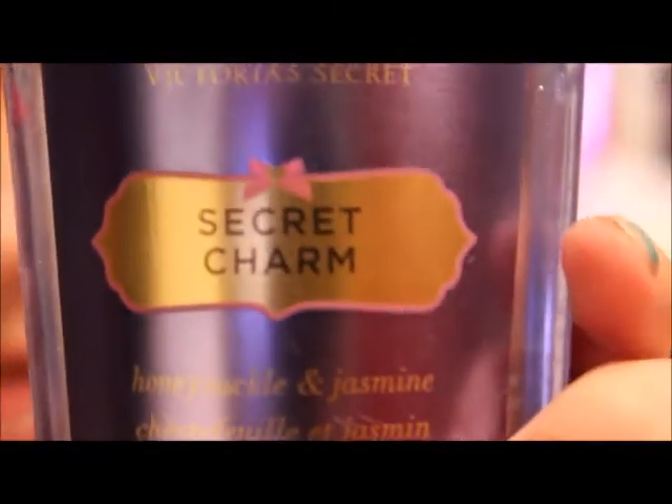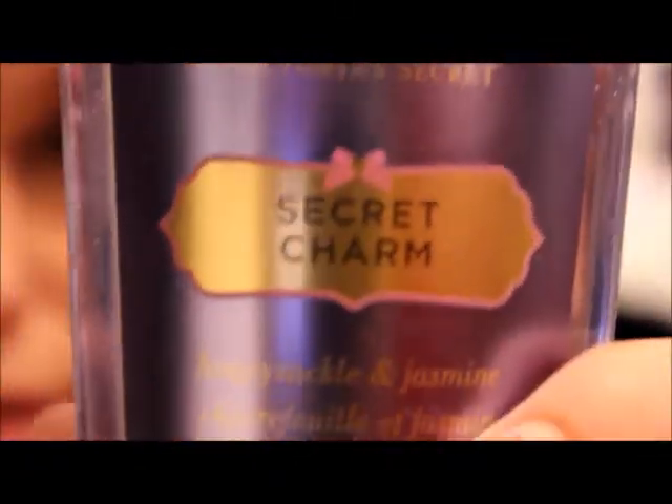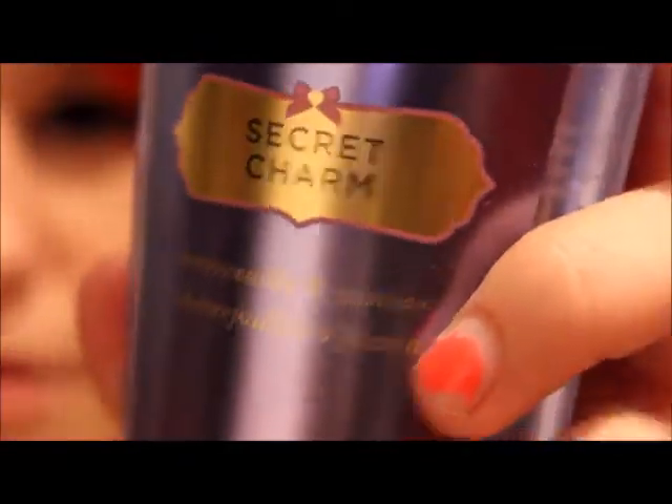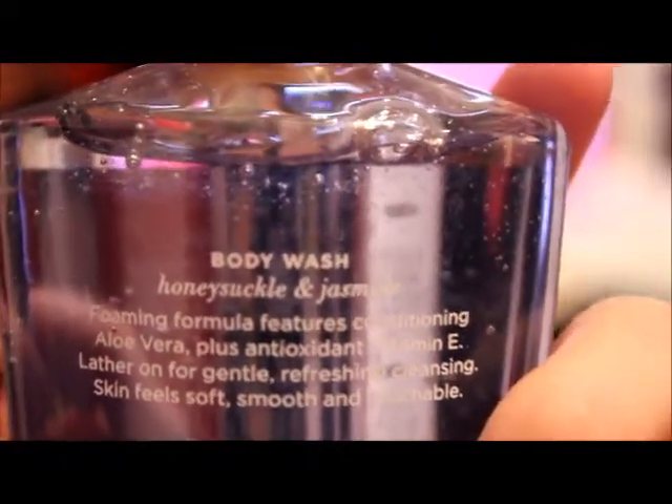So this is Sheer Love — sorry if there's a huge glare — and this one is called Secret Charm. As you guys already know, look at the bubbles! Secret Charm with honeysuckle and jasmine. There's a glare on it but there it goes — honeysuckle and jasmine.